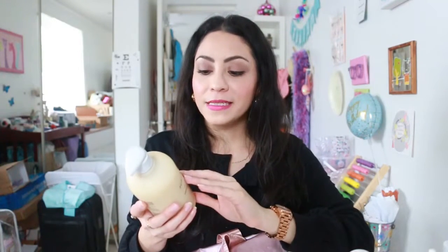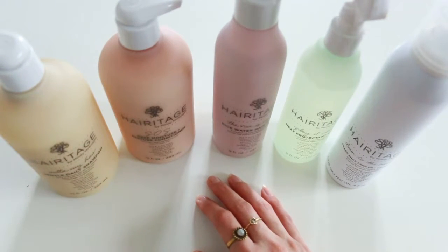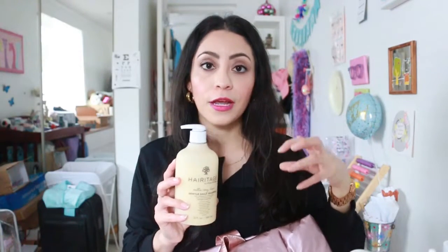We're going to begin with what I think is the most exciting — the biggest and heaviest box. The first brand is Heritage by Mindy McKnight. She's the mom of twin content creators who make content about hair care and hairstyles. Mindy created this hair care line available at Walmart, and it's really affordable — not only the hair care products but also the accessories.